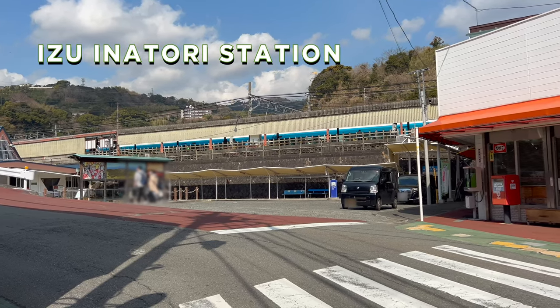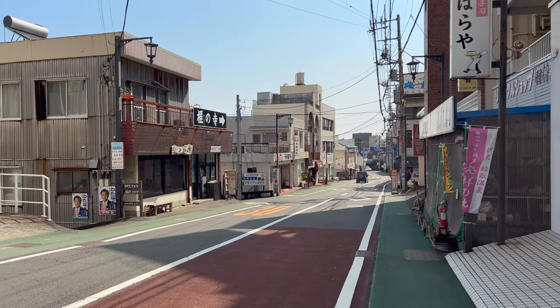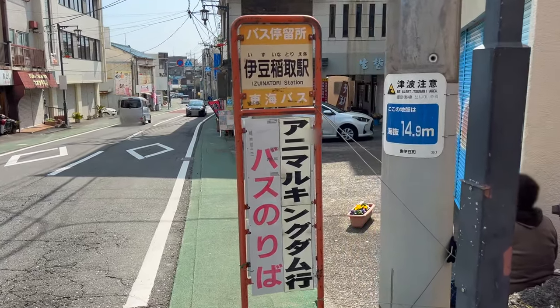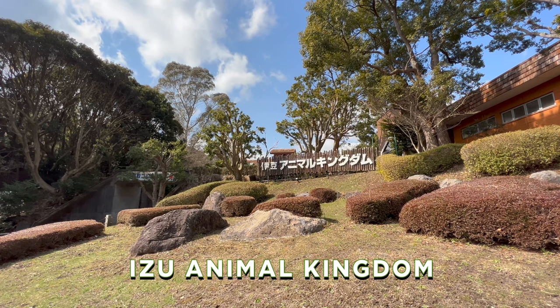To get to Izu Animal Kingdom, get off at Izu Inotori Station. Go down the road and catch a bus. Be sure to bring change, because you can't use your IC card. After a quick 13-minute ride, we're here!